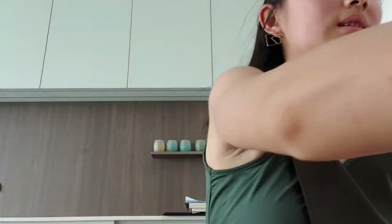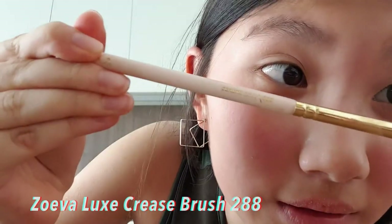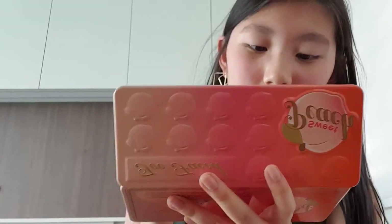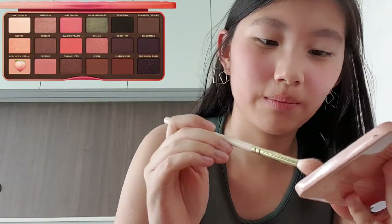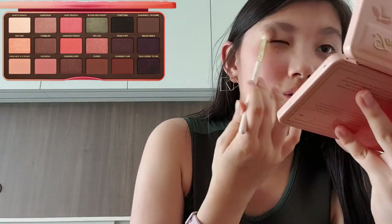Make sure you prime all the way to the brow bone so that we can put shadow all over our eyelids. Taking the Wayne Luxe crease brush number 228, and dipping into the shade Peaches and Cream, which is a nude shade that matches my eyelids perfectly. We're going to put that in our crease to set the concealer.